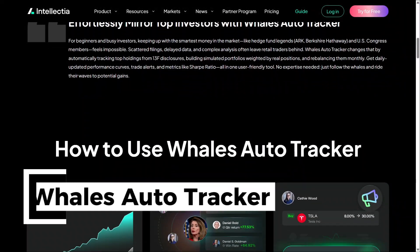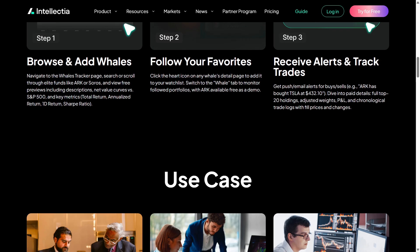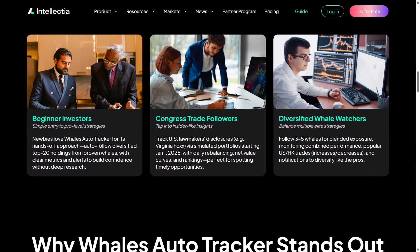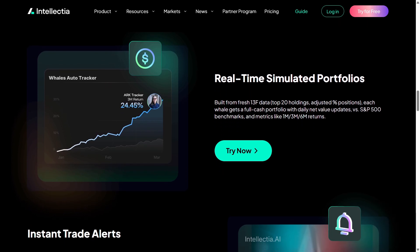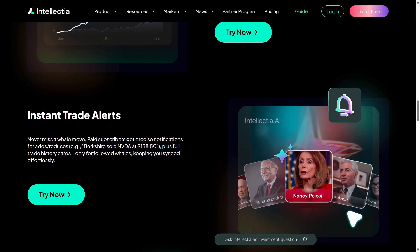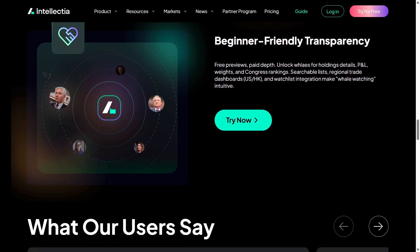Another unique feature is the Whales Auto Tracker. It automatically monitors what big institutional investors and even Congress members are buying or selling. Knowing where the big money is moving gives you context you wouldn't normally see on your own. I found it fascinating to compare whale moves with my own watchlist.